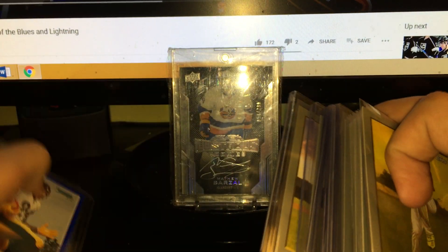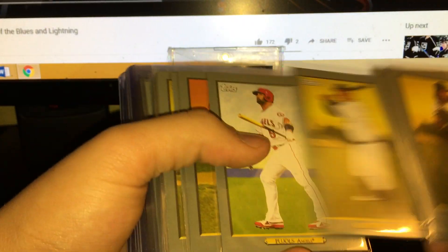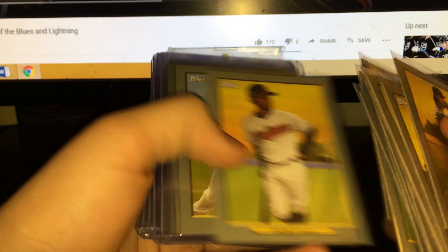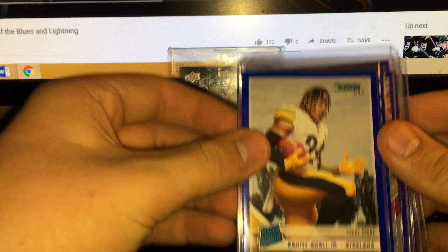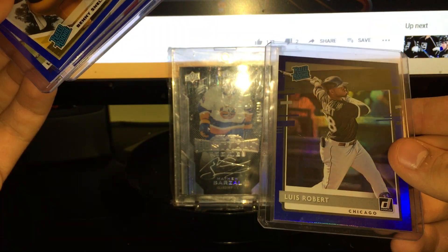I got some stuff right here - a bunch of these Turkey Red cards: Archer, Anderson, Puig, Cabrera, Pujols, Hoskins, Posey, Choo, Doolittle, Bell, Nola, Meadows, Freeman, Baez, Rendon, Lindor, Cole, Betts, Yelich. And then some blue cards - Benny Snell, Lamar, Jimmy Garoppolo. This card is pretty sweet: a Ricky Luis Robert blue foil.